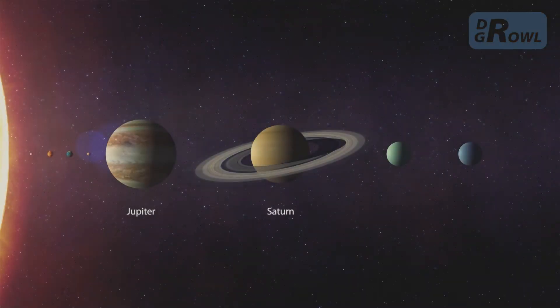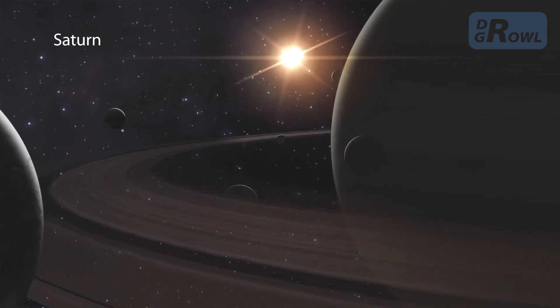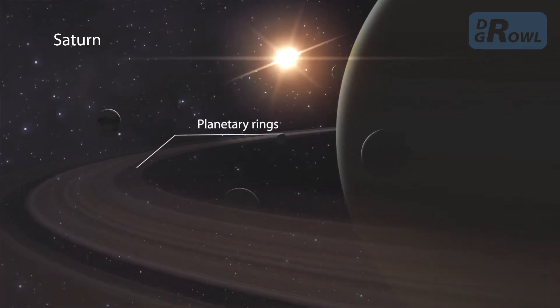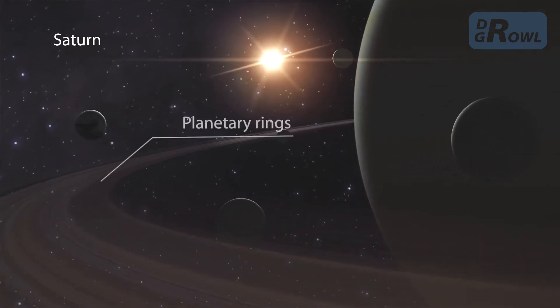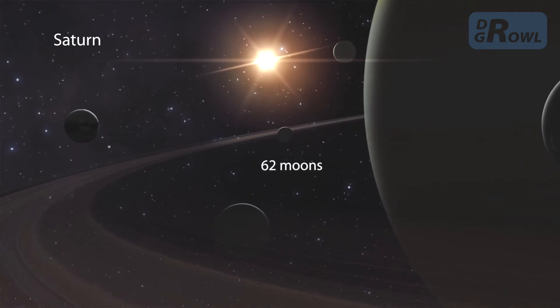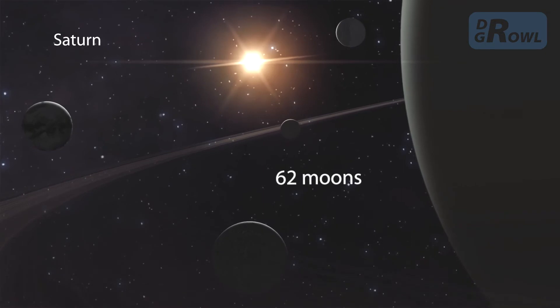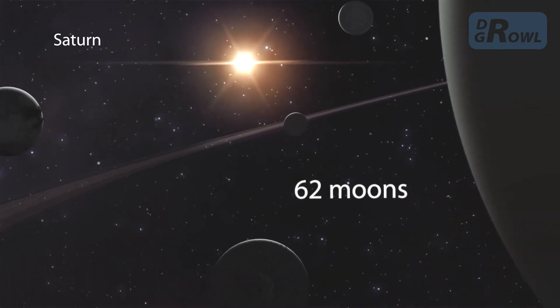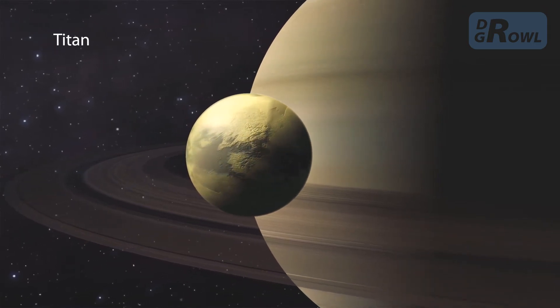The sixth planet from the Sun is Saturn, which is similar to Jupiter in many respects. Strong winds and storms swirl in its banded atmosphere. Saturn's main feature is its spectacular ring system, which is composed of tiny pieces of ice and rock. Saturn has 62 known moons, with new moons being discovered every year. The largest one, Titan, even has its own atmosphere.